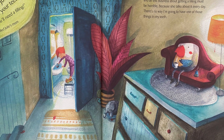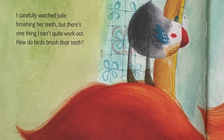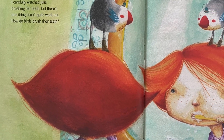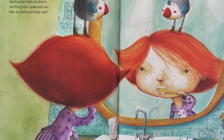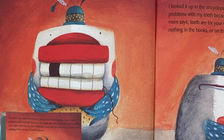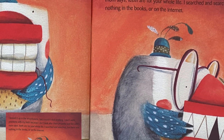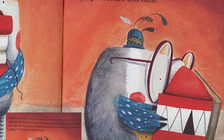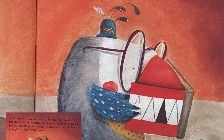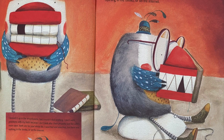There's no way I'm going to have one of those things in my teeth. I carefully watched Julie brushing her teeth, but there's one thing I can't quite work out: how do birds brush their teeth? I looked it up in the encyclopedia, but I couldn't find anything. I don't want problems with my teeth because I don't look after them properly. Just like Julie's mom says, teeth are for your whole life. I searched and searched, but there was nothing in the books or on the internet.